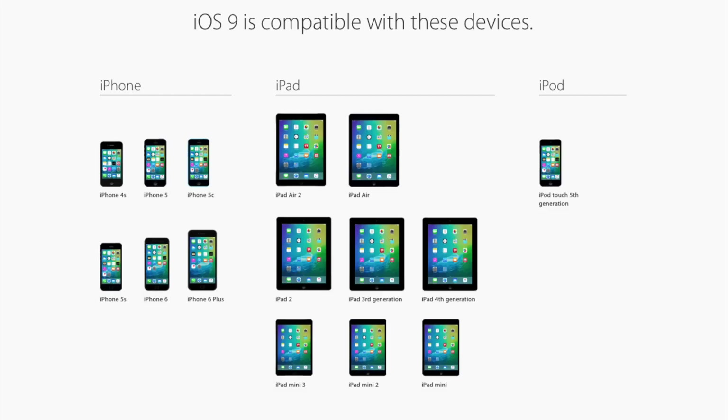This means if you have an iPhone 4s, 5, 5c, 5s, 6, or 6+, iPad 2, 3, or 4, the iPad Air, the iPad Air 2, the iPad mini, iPad mini 2, iPad mini 3, and lastly the iPod Touch 5th generation, it will all be supported.